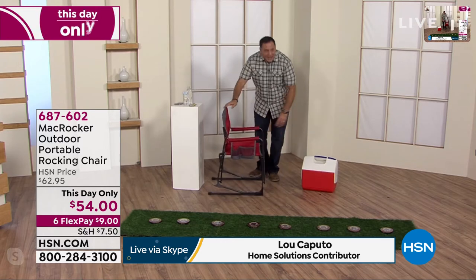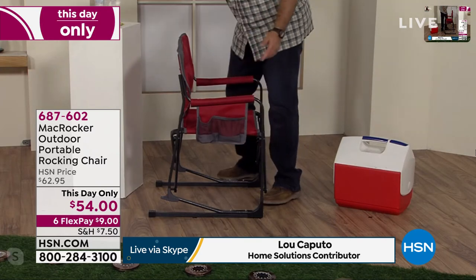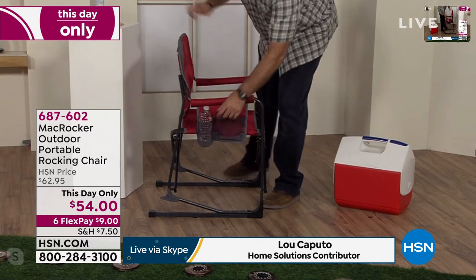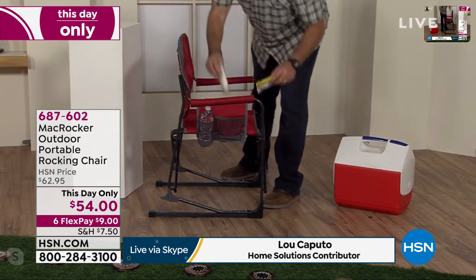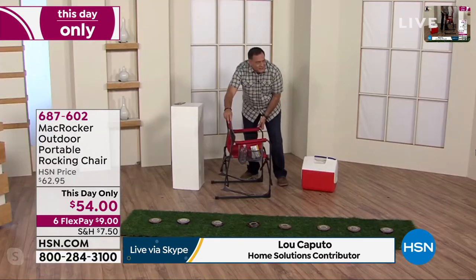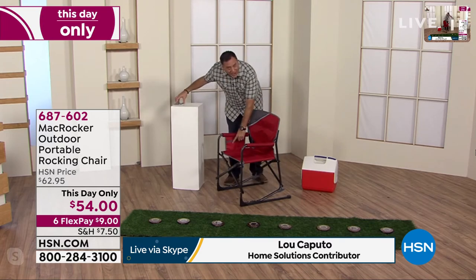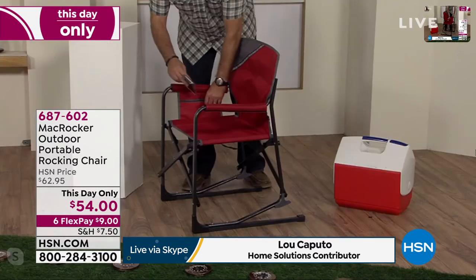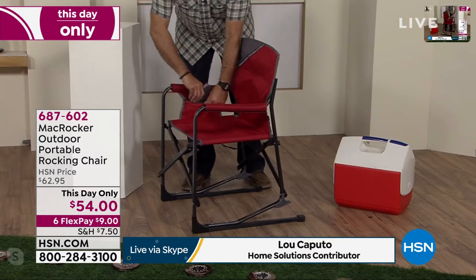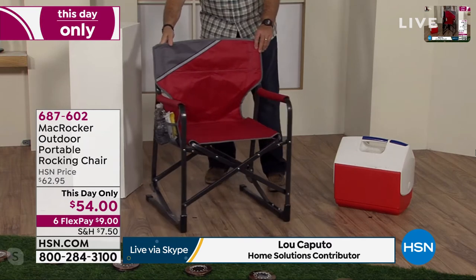On the outside, you do have these mesh pockets over here, so if you have things you want to put in there, you've got a drink holder back here. I got some sunscreen to put in here, a little snack for later. And then on the inside right here, there's another zippered pocket. So for instance, put your cell phone in there — if you're going to go watch the kids at a game, throw that in there. Boom. Done. Absolutely gorgeous.